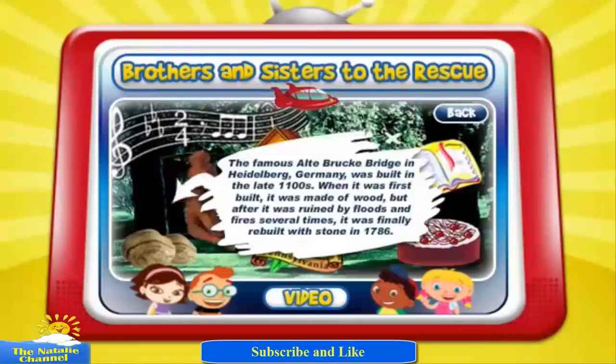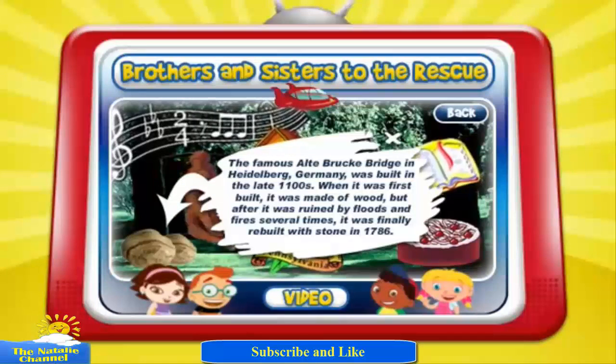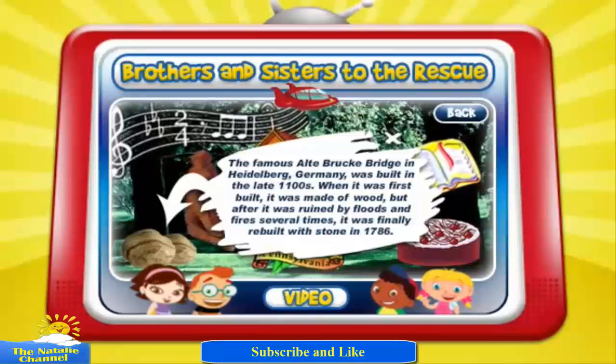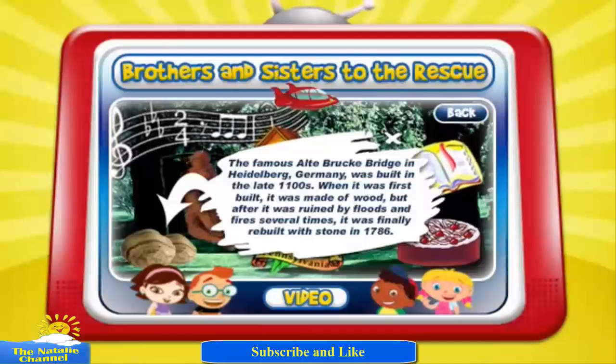The famous Altebrücke Bridge in Heidelberg, Germany, was built in the late 1100s. When it was first built, it was made of wood, but after it was ruined by floods and fires several times, it was finally rebuilt with stone in 1786.